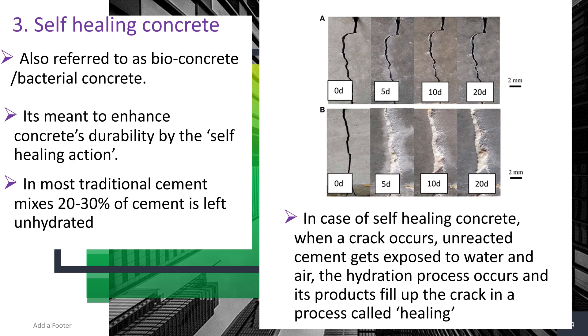The last technology in this video is self-healing concrete, also referred to as bioconcrete or bacterial concrete. Because it has the word 'bio' in it, it involves bacteria, and it is designed to enhance durability through a self-healing action. In most conventional cement mixes, 20 to 30% of cement is left unhydrated; inactive bacteria are added into the concrete and can remain inactive for up to 200 years.